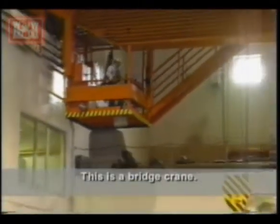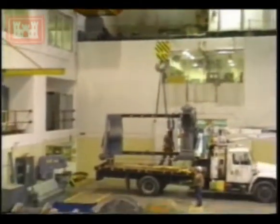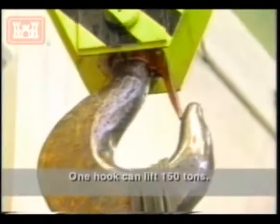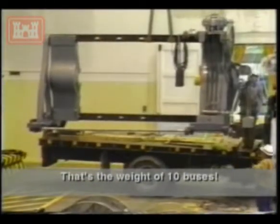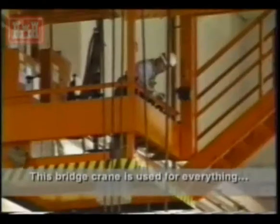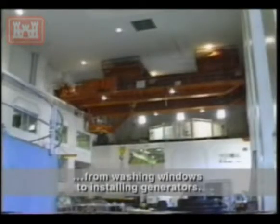This is a bridge crane. One hook can lift 150 tons — that's the weight of 10 buses. This bridge crane is used for everything, from washing windows to installing generators.